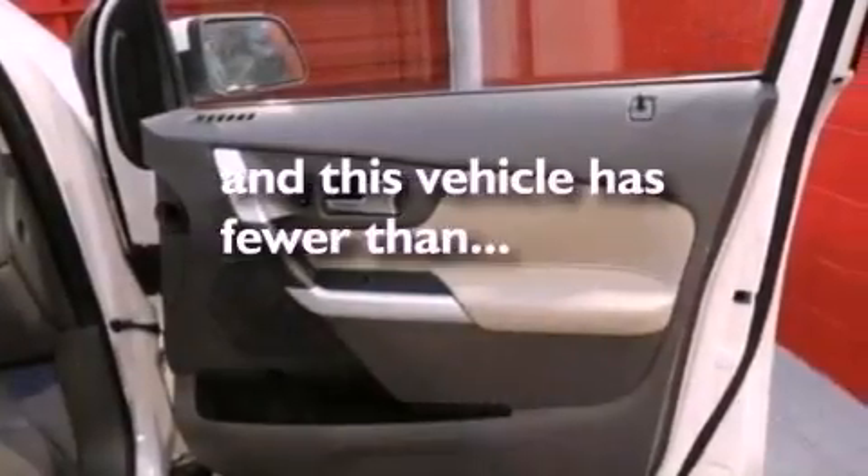Also included are a rear spoiler, an illuminated driver's side vanity mirror, privacy glass, an anti-lock braking system, air conditioning, and this vehicle has fewer than 32,000 miles on the odometer.